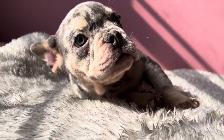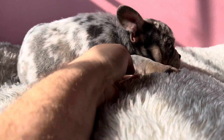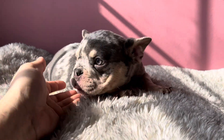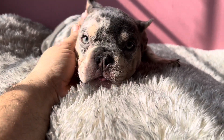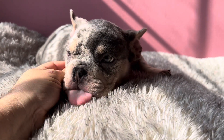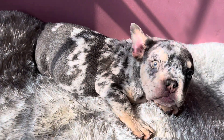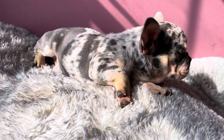He is 10 weeks old. He's exactly what I've been wanting to produce — he has super high quality, super thick structure in an exotic color. We've been producing these boys in standard colors all year.